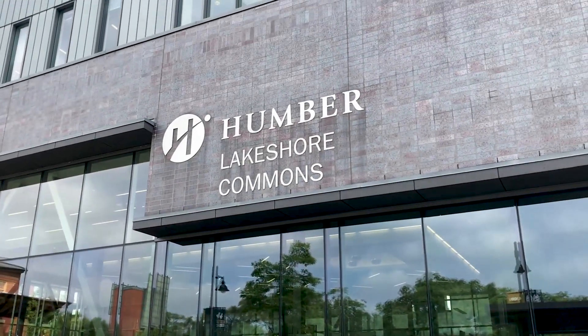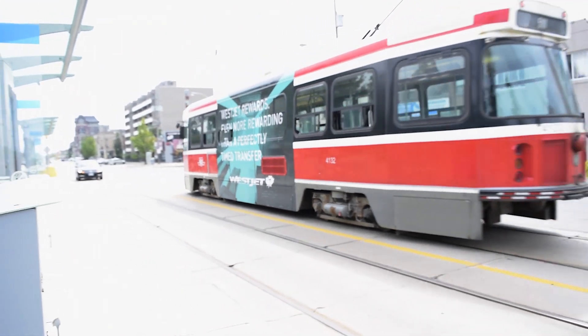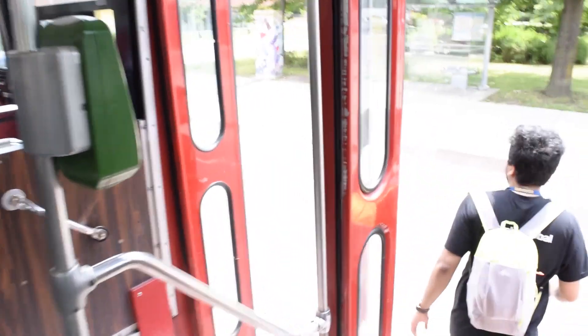Hello everyone, welcome to Lakeshore Campus. In this video we are going to take you to a lot of places, so buckle up your seatbelt as it's going to be a long ride.